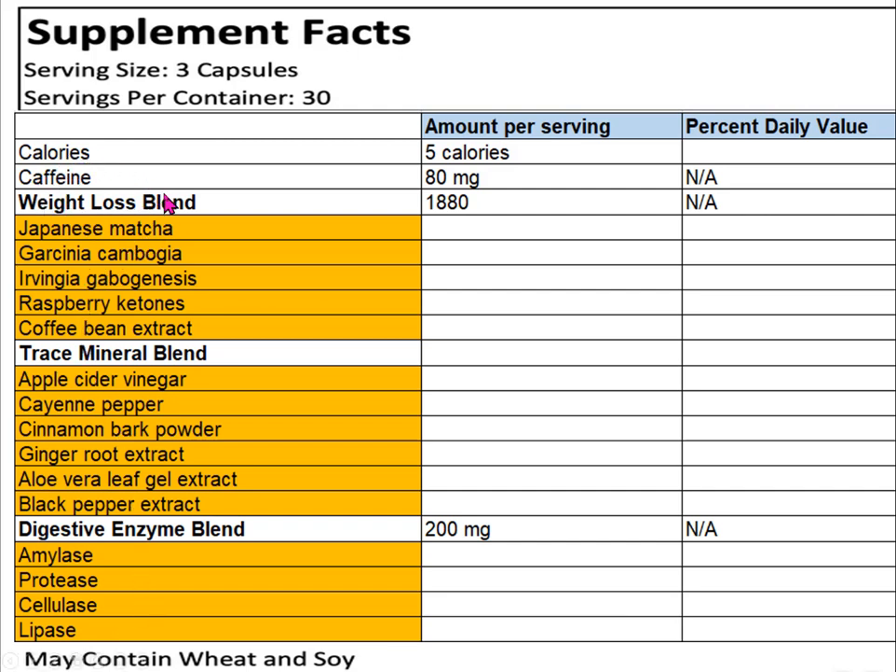I want to jump back to the weight loss blend, since that's what G-Burn is mostly marketed for — burning fat and weight loss. I'll leave off Japanese matcha green tea because I'm personally not convinced that green tea plays a significant role in weight loss. Let's look at the other ingredients.